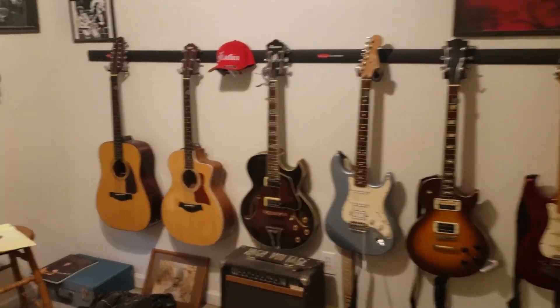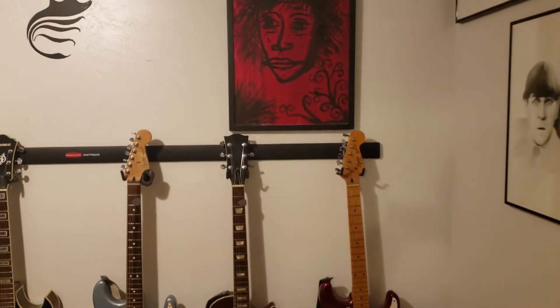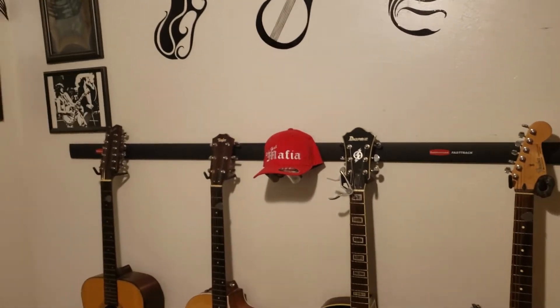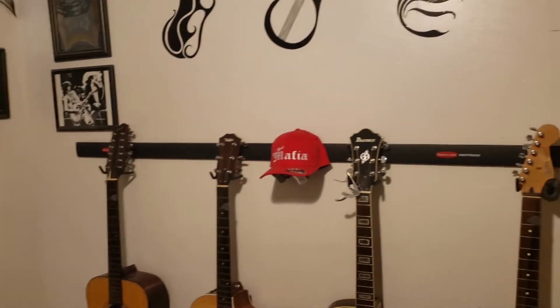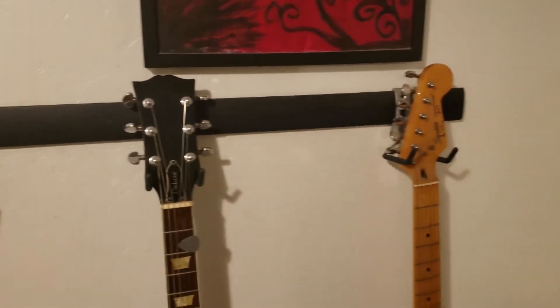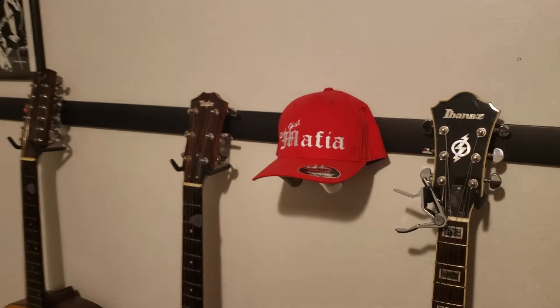Let's take a look around the room. There's the guitars. That thing there is actually a Rubbermaid deal designed to hang stuff in your garage — the little hooks to hang rakes and stuff like that — and I just thought it would work just fine for guitars, and I'll be doggone if it doesn't. Got my red hat there.